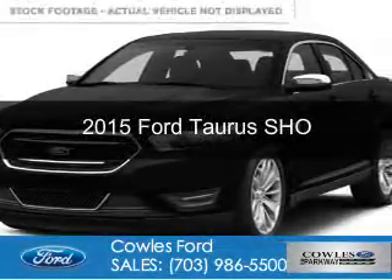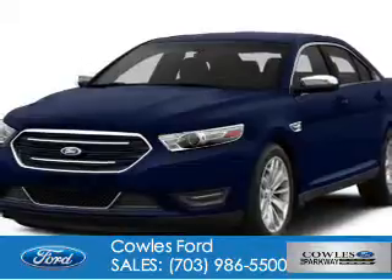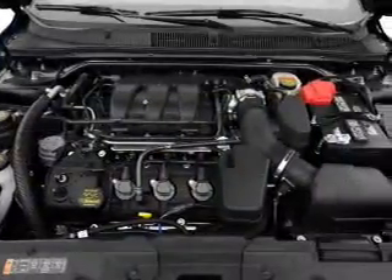This is a new 2015 Ford Taurus. It's powered by all-wheel drive, a 3.5-liter six-cylinder engine, and a six-speed automatic transmission.